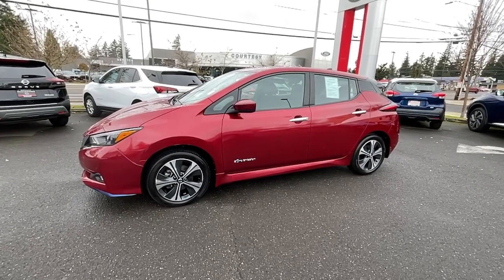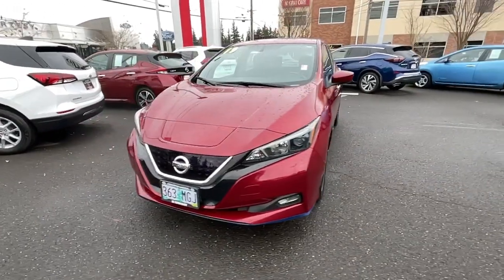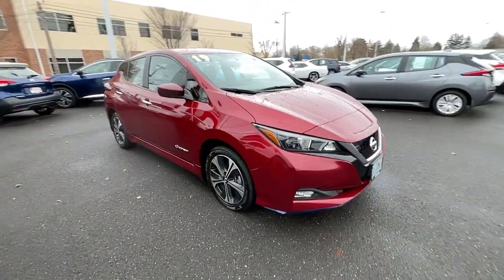You will love the features of this 2019 Nissan LEAF. With less than 25,000 miles on the odometer, this vehicle provides excellent value. Drive into the future in comfort and confidence in this well-equipped all-electric LEAF.